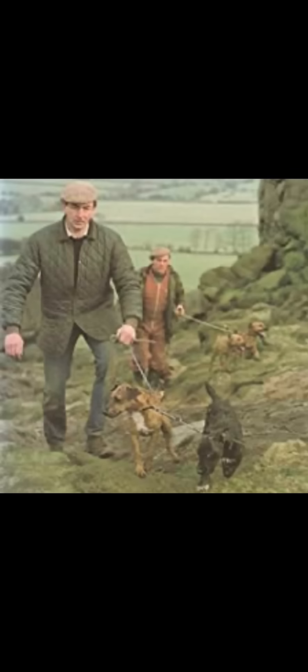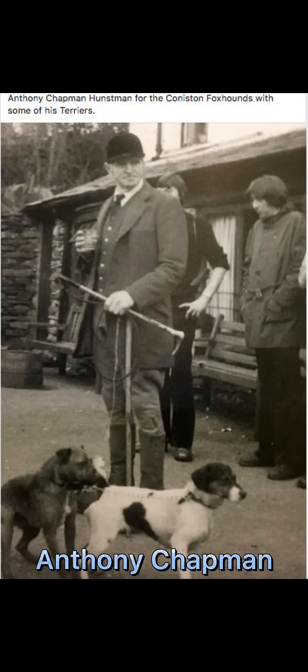The original fell terrier bloodlines extend down from Harry Hardesty, Turk, and Sid Wilkinson's Rock. Wilkinson's Rock, the most important stud dog of his era, bred down from Fred Barker and Anthony Barker's chow-faced rock terriers. Others who have contributed are Gary Middleton, Brian Nuttall, John Park, Ken Gould, Frank Buck, Cyril Briai, Joe Armstrong, Anthony Barker, Fred Barker, Maurice Bell, Anthony Chapman, and many more, not in any particular order.